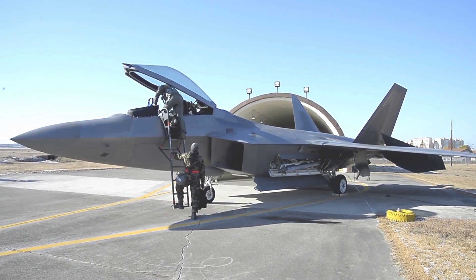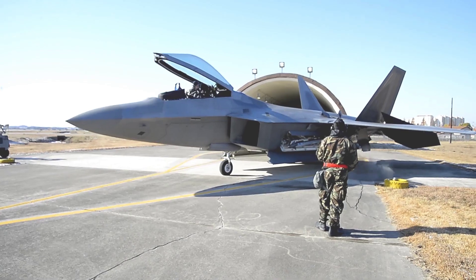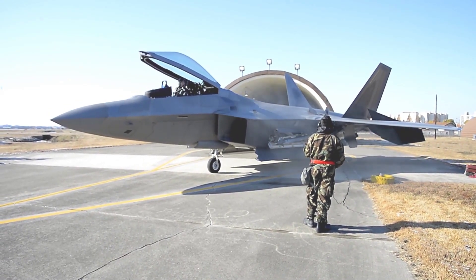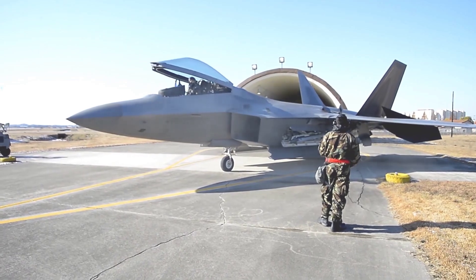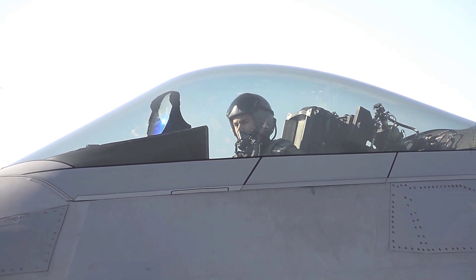Lockheed Martin, as the main contractor, is responsible for producing most of the airframe and weapons systems and carrying out final assembly, while Boeing as the partner is responsible for producing the wings, rear fuselage, avionics integration, and pilot training and maintenance systems.